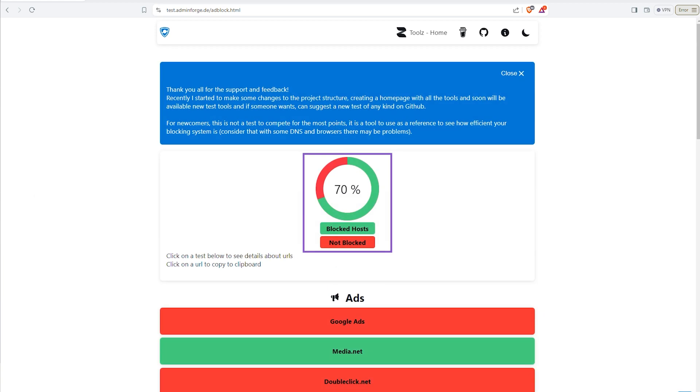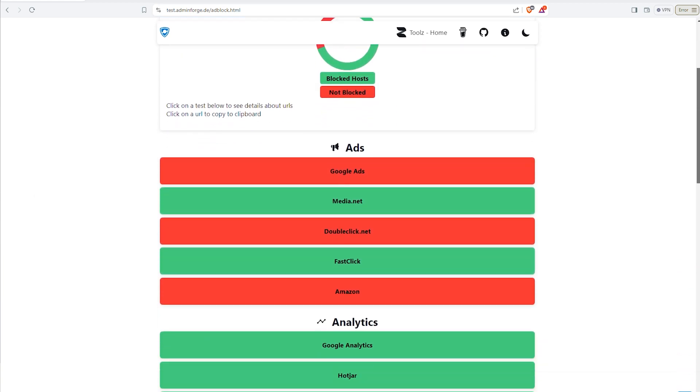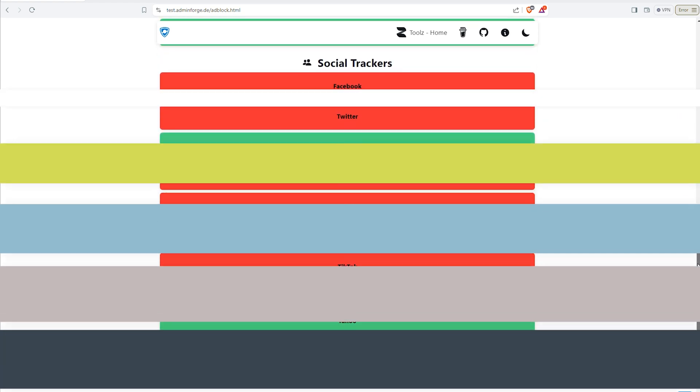Brave automatically blocks ads, trackers, and even scripts that can slow down your browsing. It's super fast and respects your privacy, which is a huge win for sure.